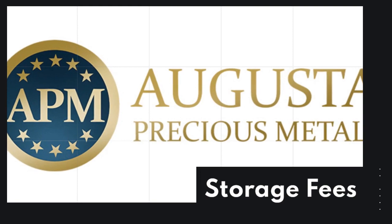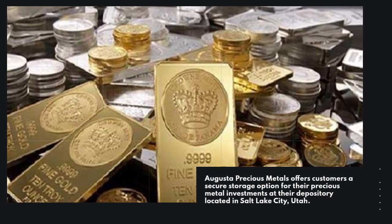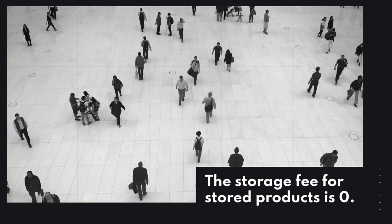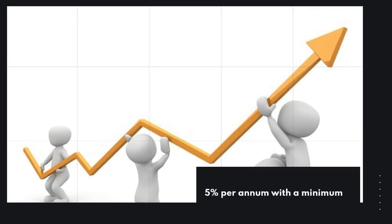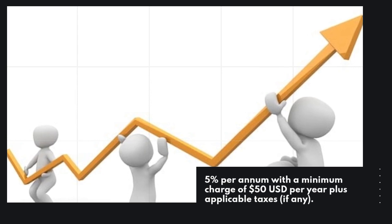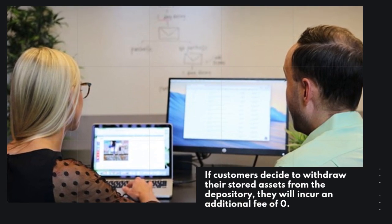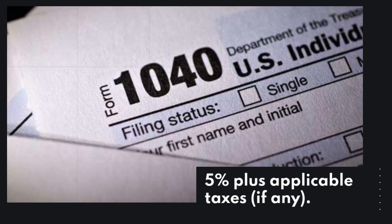Storage fees. Augusta Precious Metals offers customers a secure storage option for their precious metal investments at their depository located in Salt Lake City, Utah. The storage fee for stored products is 0.5% per annum with a minimum charge of $50 US dollars per year plus applicable taxes, if any. If customers decide to withdraw their stored assets from the depository, they will incur an additional fee of 0.5% plus applicable taxes, if any.